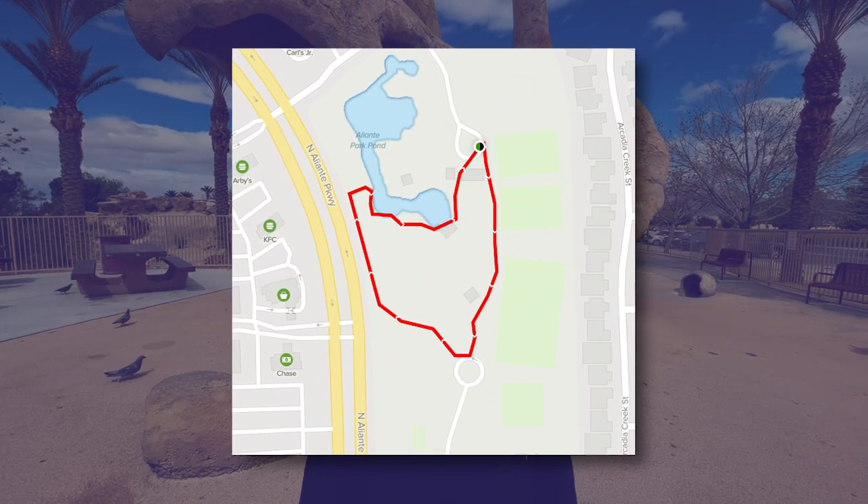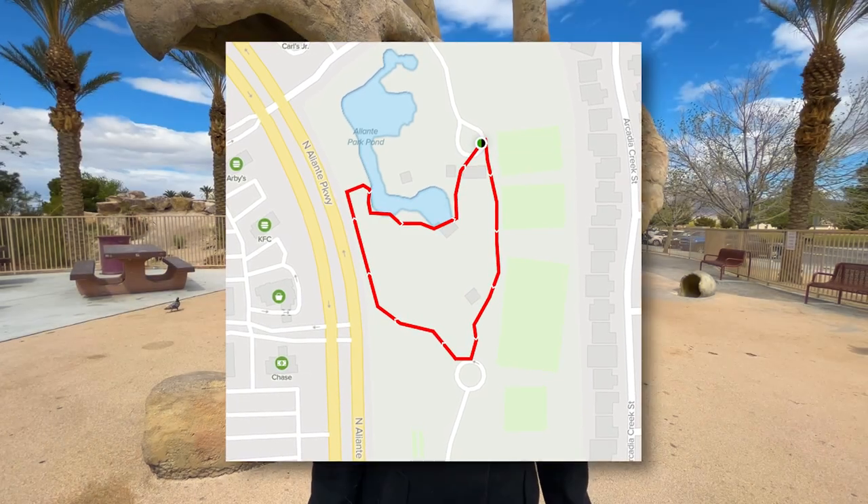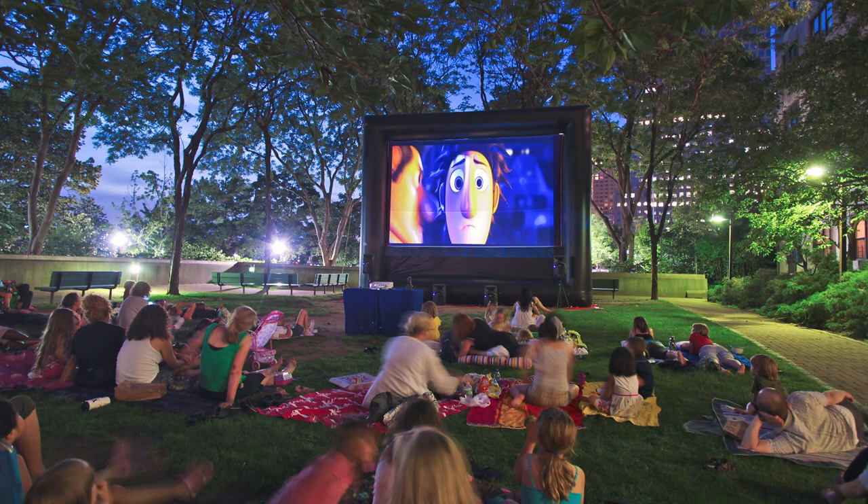There's also a 0.4 mile loop, lightly trafficked, and it's good for all skill levels. In the warmer months, the park hosts outdoor movies and music festivals.